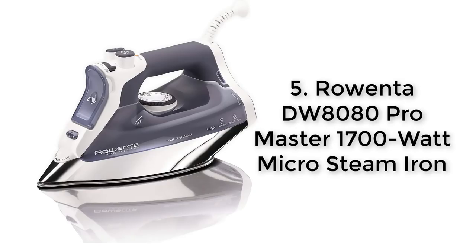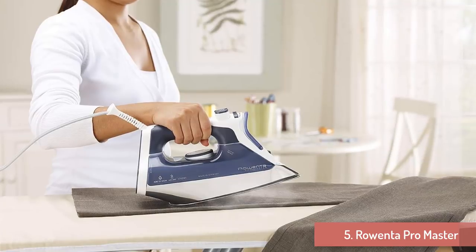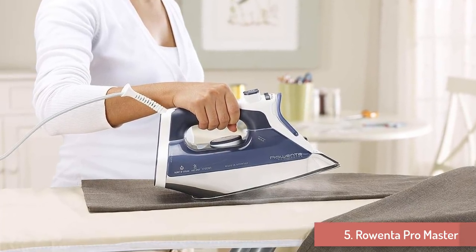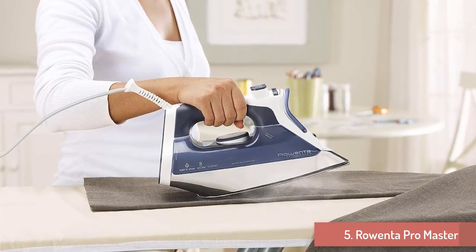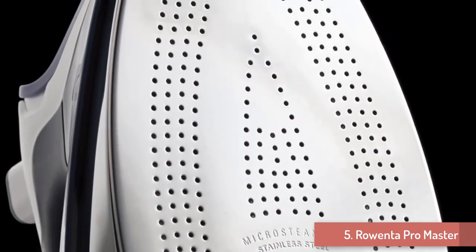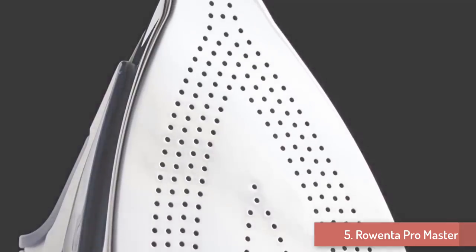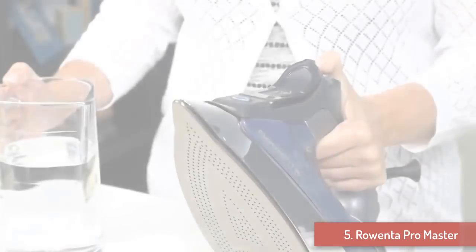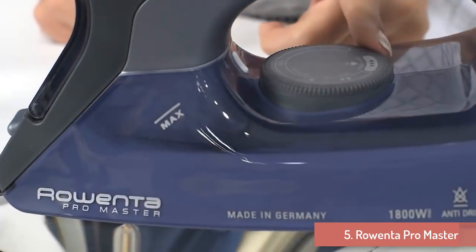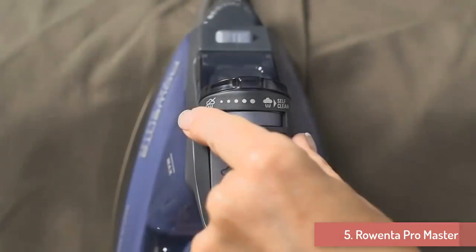Number 5: Rowenta ProMaster. You don't need to go far for professional results — not when you have the Rowenta ProMaster, which is one of the best steam irons for home use, in your corner. This 1700-watt steam iron comes with an anti-scratch soleplate made of stainless steel and a full metal shield. With 400 micro holes in the soleplate, you are certain to get strong steam power to remove wrinkles from any garment.